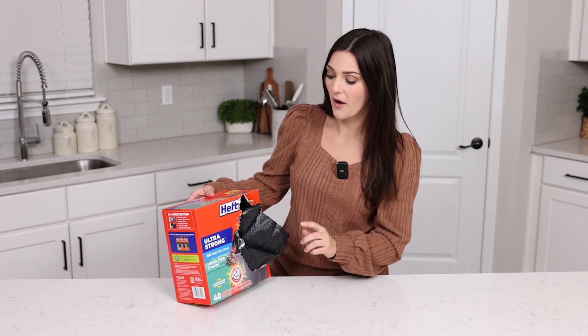I always get the Arm & Hammer scented White Pine Breeze because these smell so good. They're not overpowering and they have a really faint, nice scent that keeps your trash can always smelling good. Even if I have a full trash can with some not-so-great-smelling things in it, the good smell of this definitely outweighs any bad smells in my trash can.